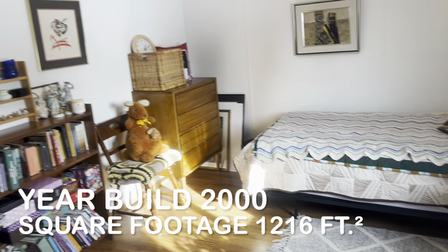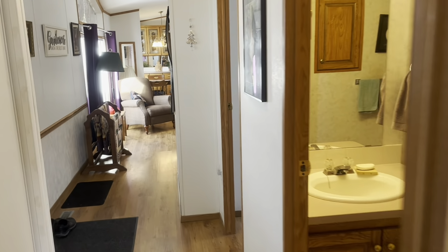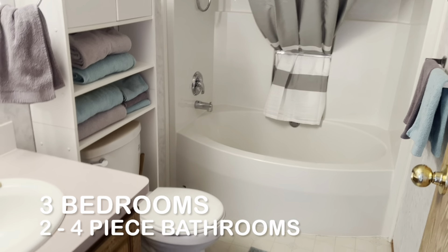Spacious area for a bedroom. There's a nice big shower head and a grounded tub.